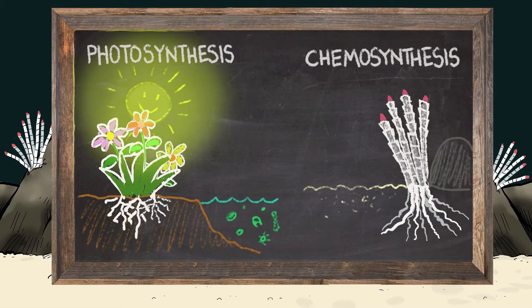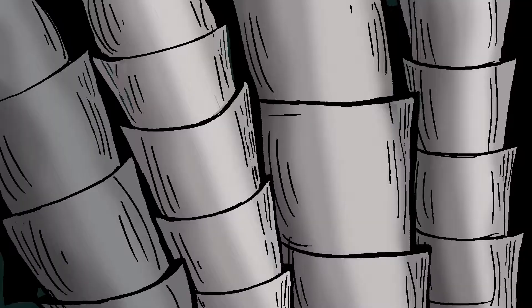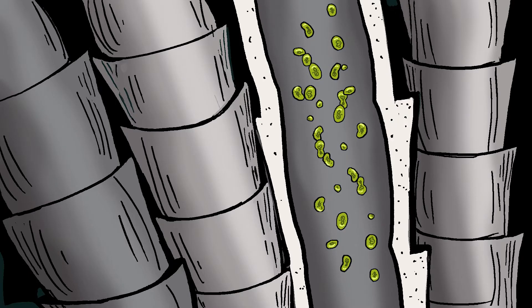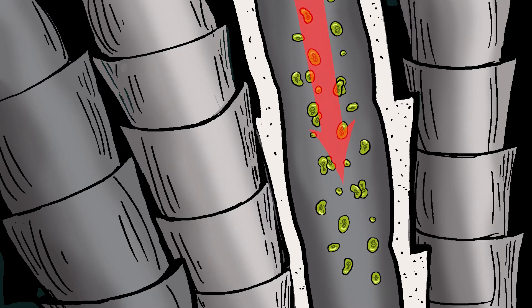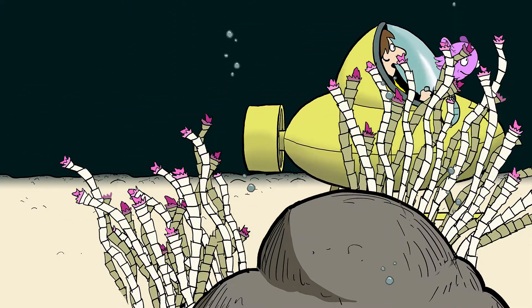Chemosynthesis is where, instead of sunlight, chemicals from the cold seep are converted into energy to fuel the deep sea food web. This happens with tube worms. Inside tube worms live specialized chemosynthetic bacteria. It's a symbiotic relationship. In exchange for a safe place to live, the bacteria inside tube worms convert chemicals from the cold seep into a food source for the tube worm. Whoa. My mind is officially blown.